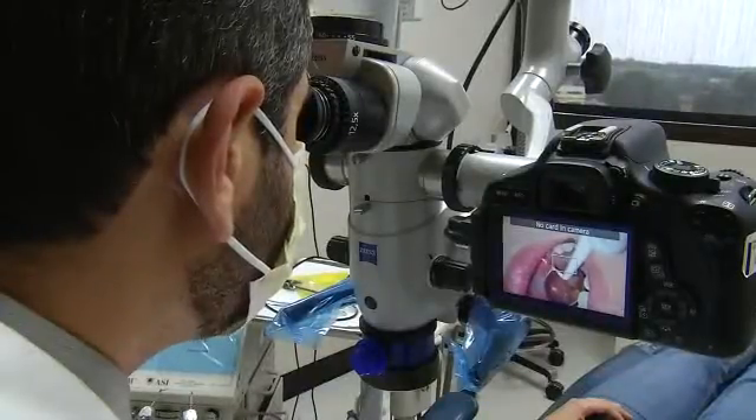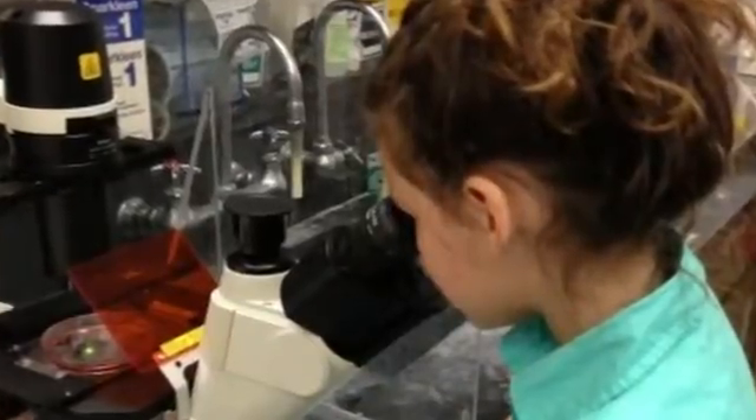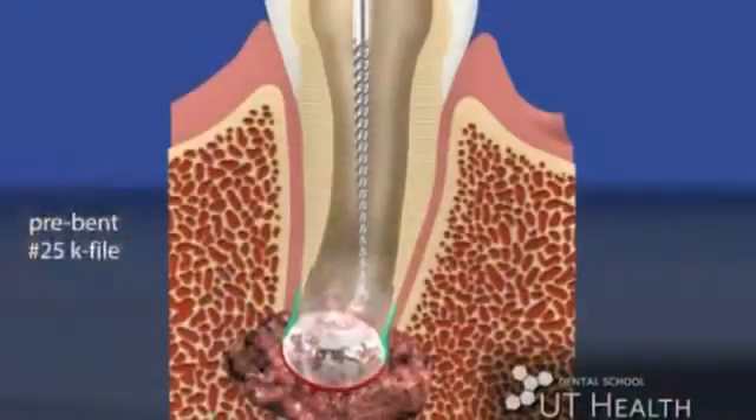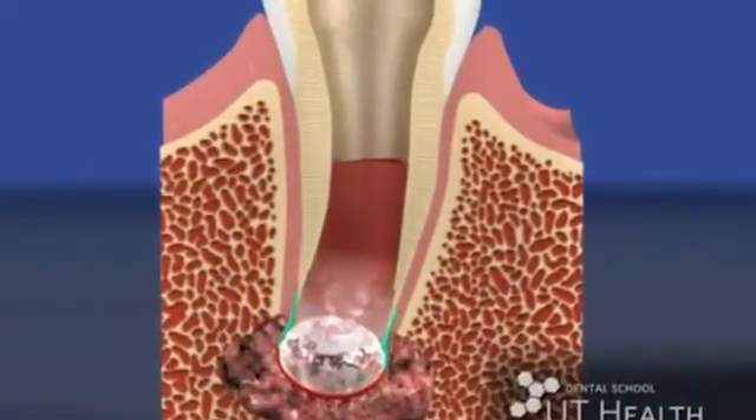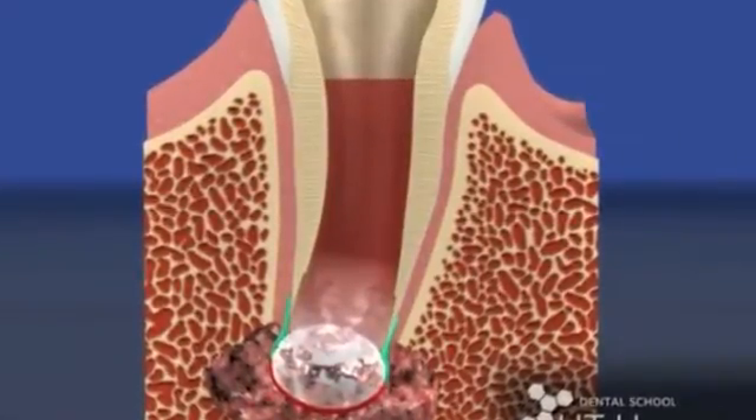Dr. Diogenes has been working on the procedure for eight years. Even his daughter Leah contributed to the research. My six-year-old said, if you want, you can have the stem cells from my tooth — she was actually about to lose a baby tooth. We isolated her stem cells, which are later used to test different stages of this procedure.